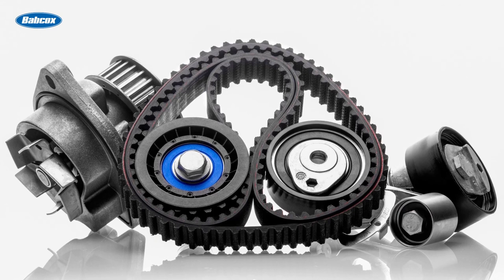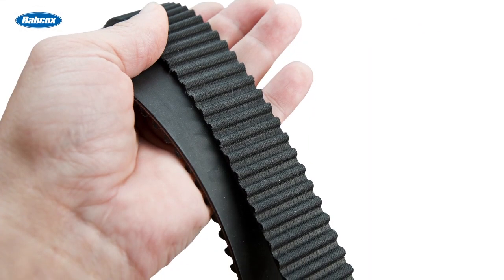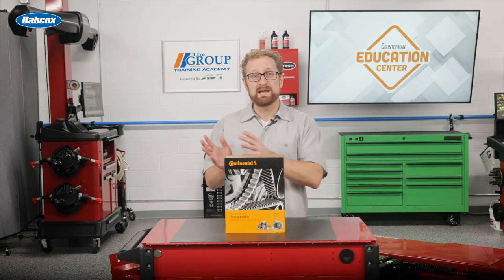When it comes to recommending a replacement timing belt or timing belt kit, there are a lot of options. The wide variety of brands, price points, and quality levels can be confusing for your customers. A great way to cut through the confusion is to ask this fundamental question: how well does the replacement belt match the original belt in terms of material and design?